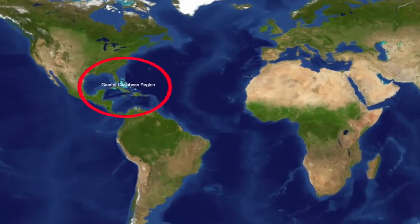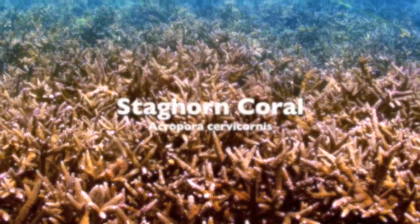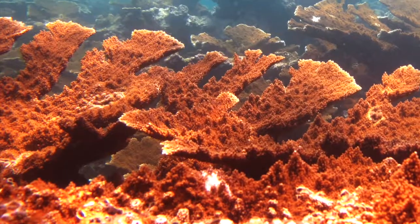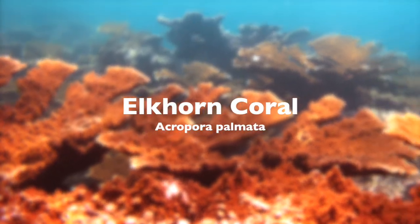In the Greater Caribbean, there are only two species of Acropora: Acropora cervicornis, or staghorn coral, and Acropora palmata, or elkhorn coral.